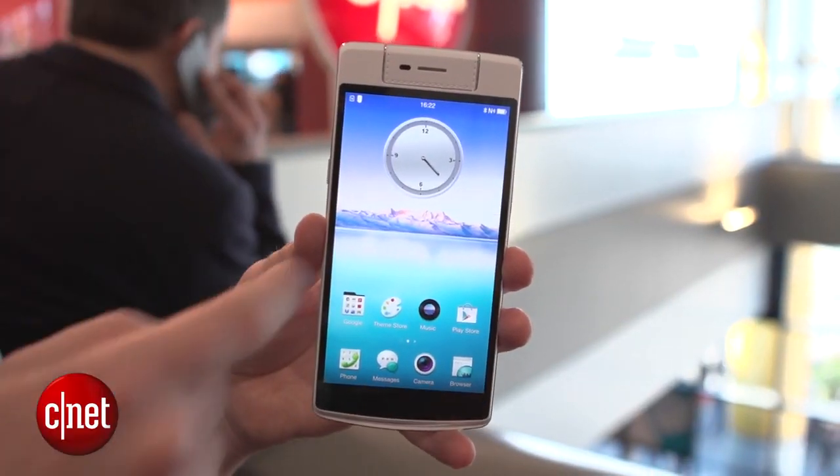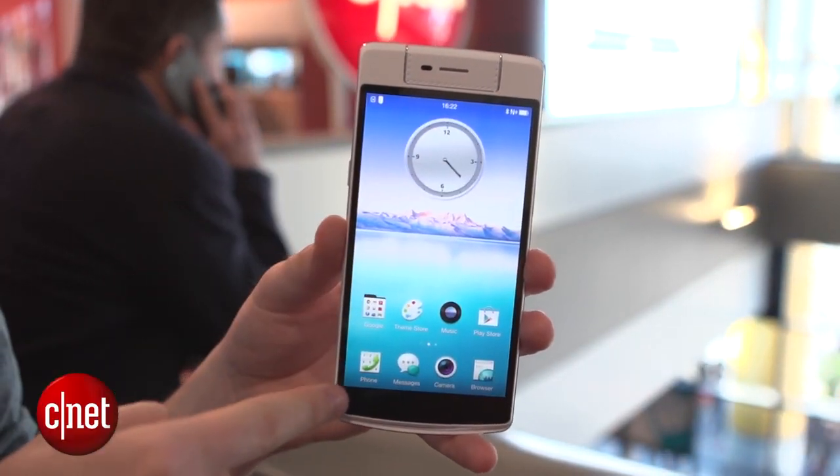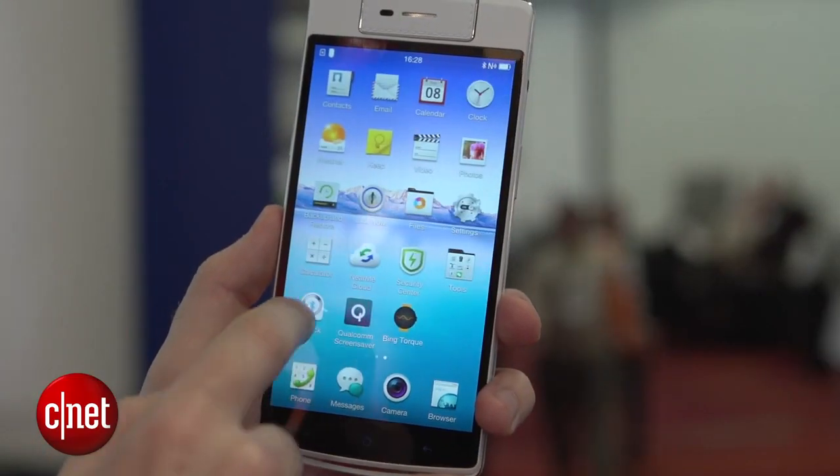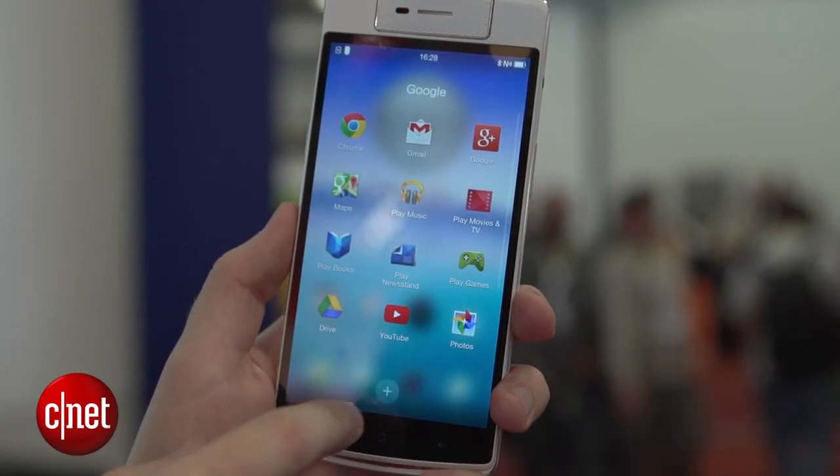This is a pretty large phone. It's got a 5.5 inch 1080p display, and it's running Android version 4.4.4 KitKat with Oppo's ColorOS Android skin over the top.